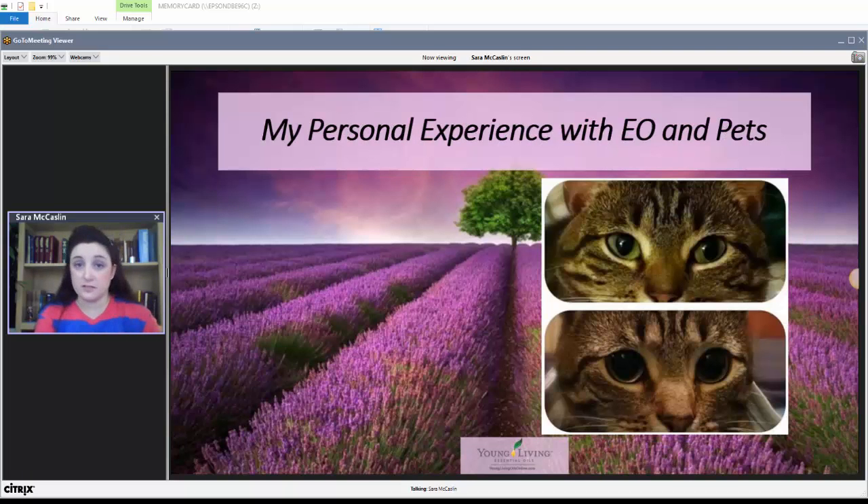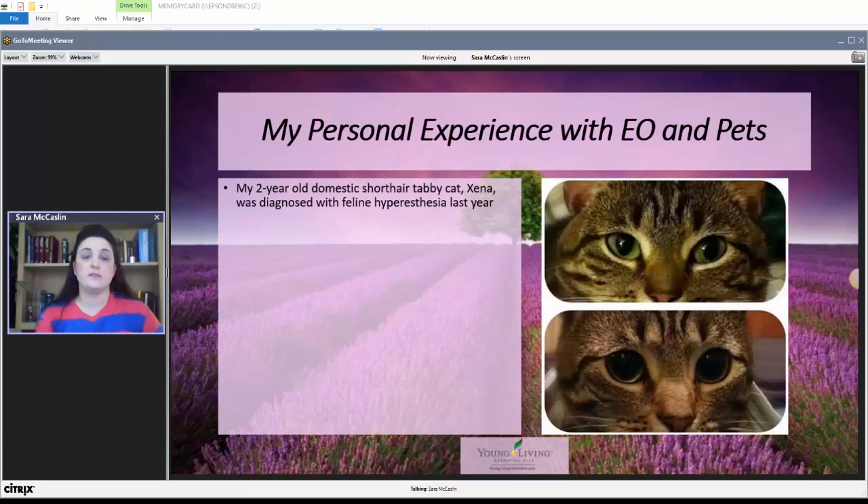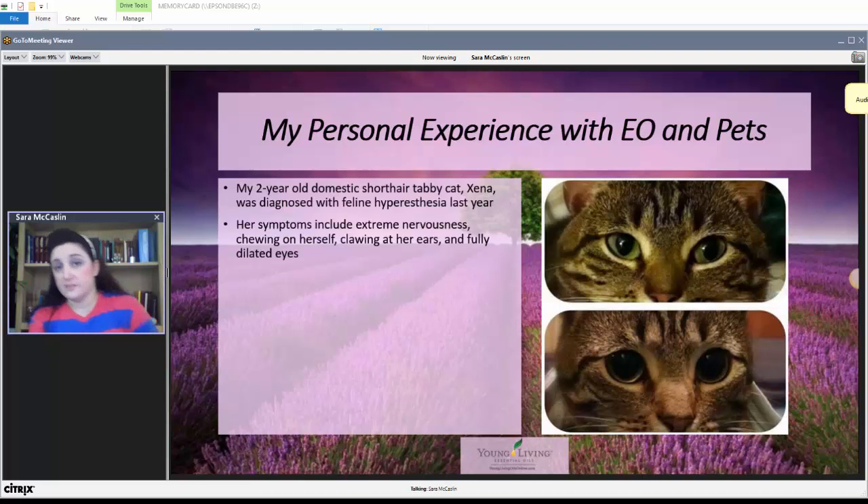I'd like to talk about my personal experience with essential oils and pets. This is my cat Xena. She's two years old, a domestic short-haired cat, and was diagnosed last year with feline hyperesthesia. Her symptoms were extreme nervousness, chewing on herself, clawing at her ears, and her eyes being fully dilated. In her worst attack, she ran around and around the house until she collapsed on the floor, panting like a dog with her tongue hanging out of her mouth — that freaked me out really bad.